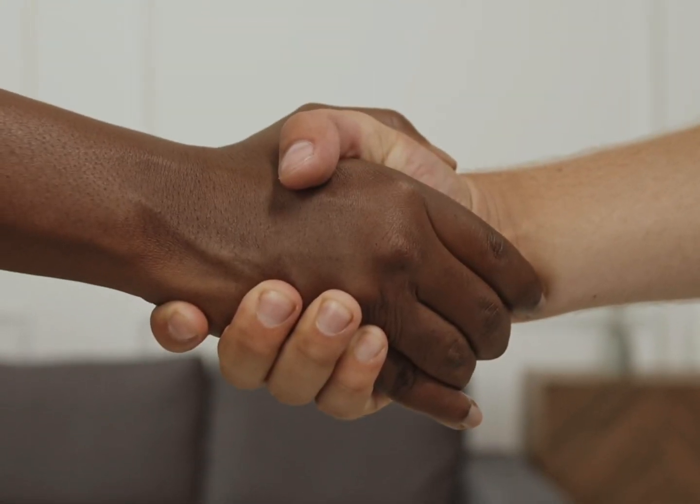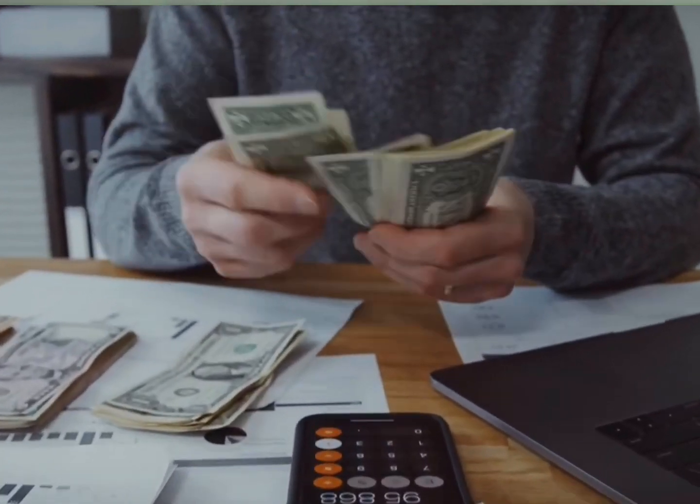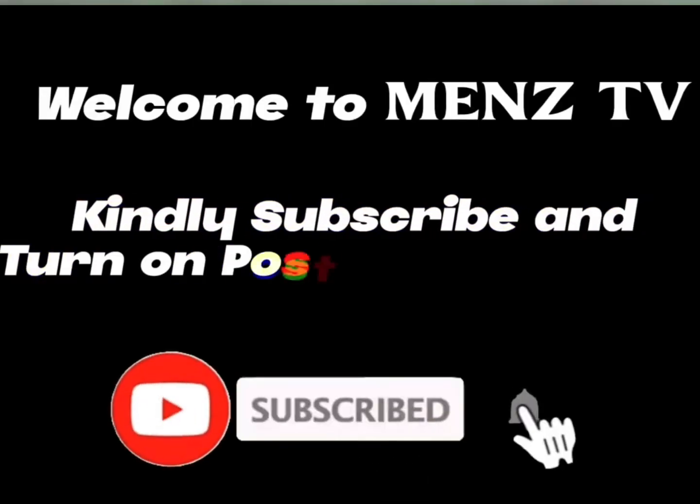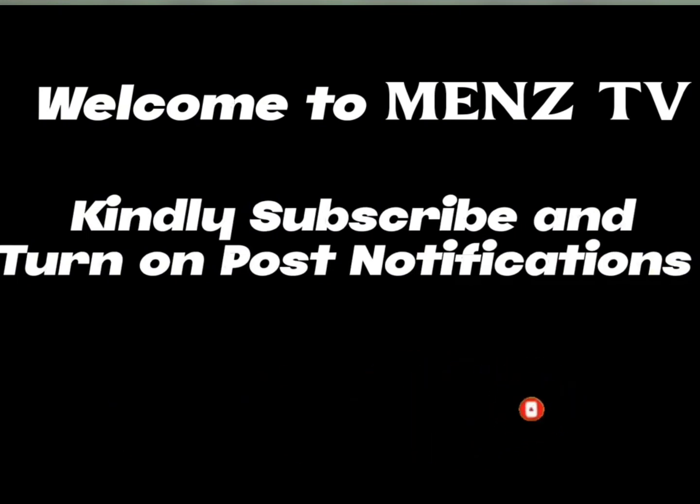Hello guys, welcome once again. In this video I will share with you an order grabbing site where you can earn profit daily simply by completing tasks. Kindly watch to the end to know other ways of earning, and if you're new here kindly subscribe and turn on post notifications.